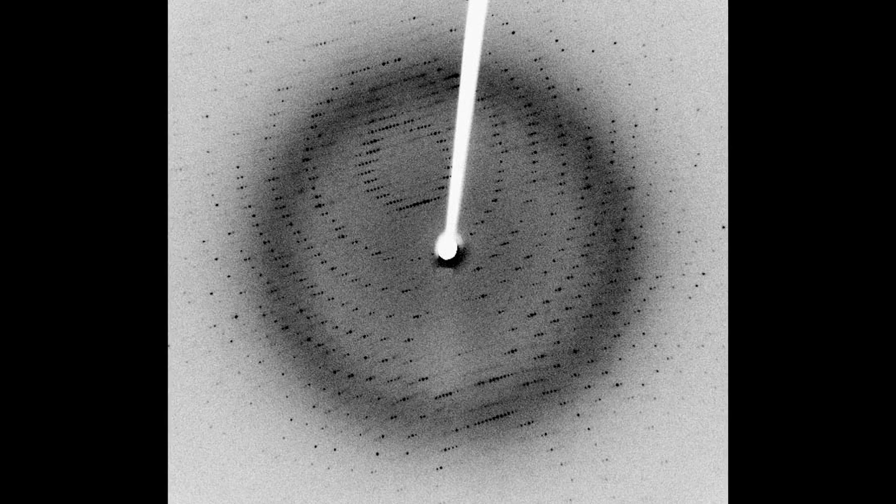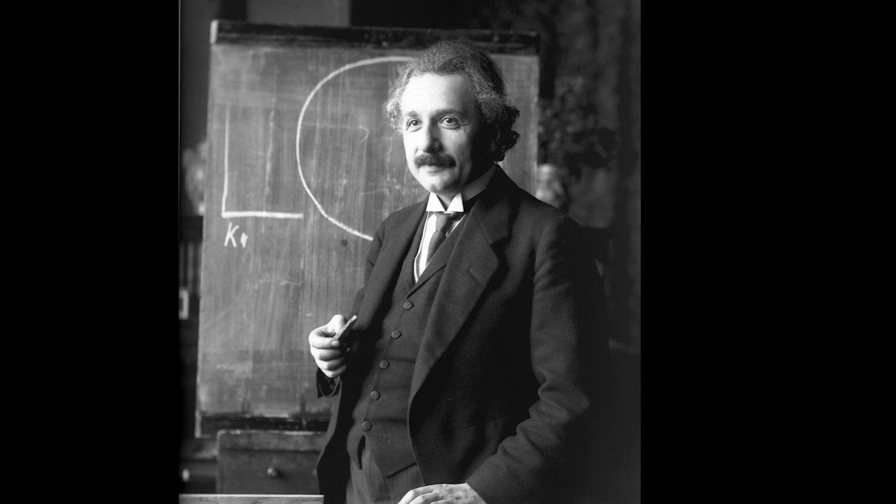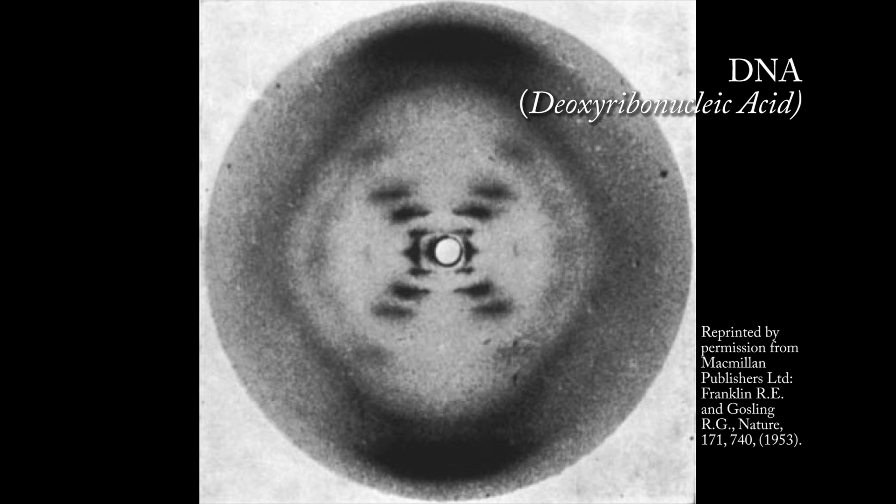Understanding the structure of molecules is very important. Even Einstein commented: "It is the most wonderful thing I have ever seen — diffraction on individual molecules whose arrangement is thus made visible." This developed into the influential field called crystallography.